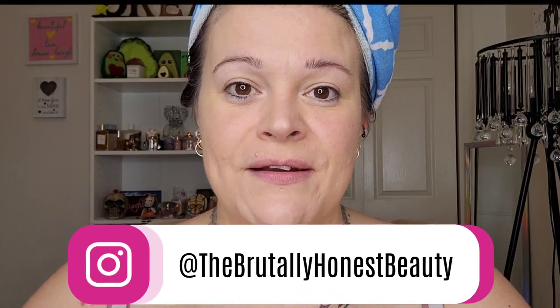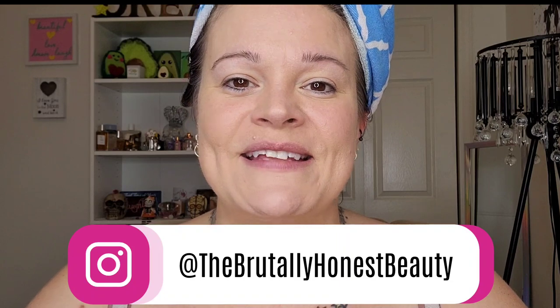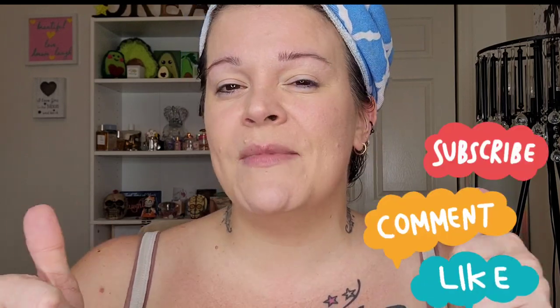Hey beauties, it's RiRi. If you're new here, I'm an over-40 lover of all things beauty and I love showcasing indie brands here on my channel. If that sounds like your cup of tea, please consider subscribing and give the video a thumbs up. If you want to see more and you like what you see, turn on your notification bell so you never miss an upload.